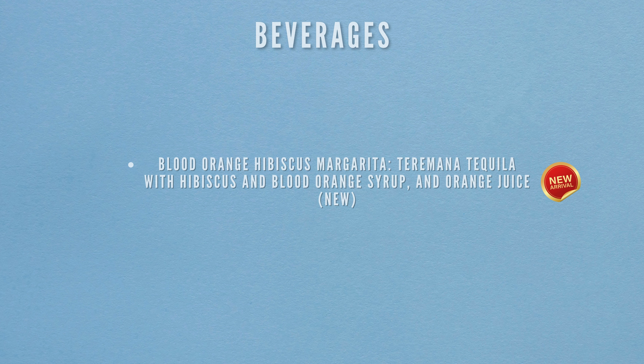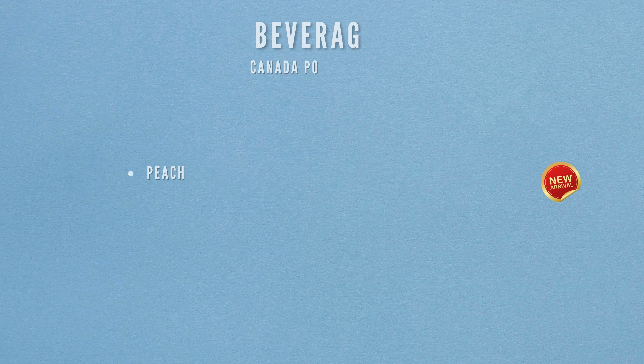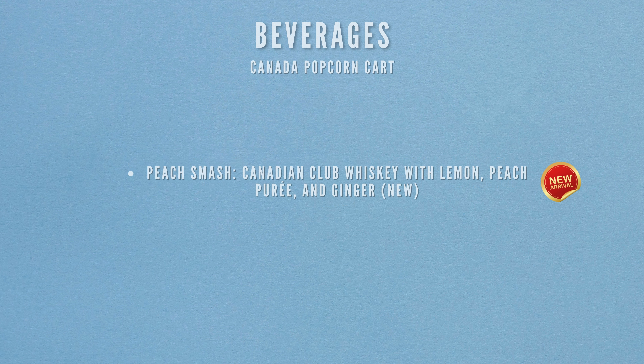Now heading to the Canada Popcorn Cart. There's only one item available here: the Peach Smash. It's a blend of Canadian Club whiskey with lemon, peach purée and ginger — brand new to the menu.